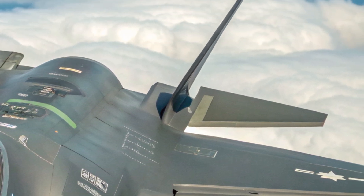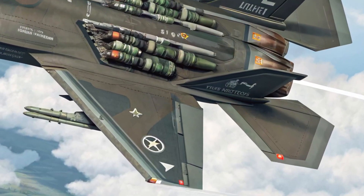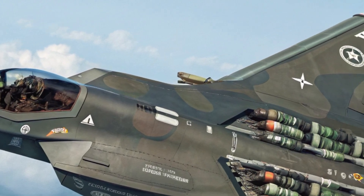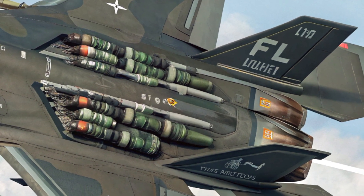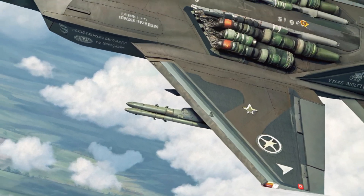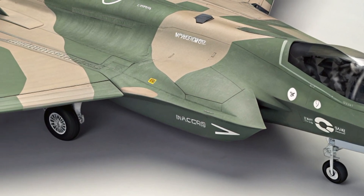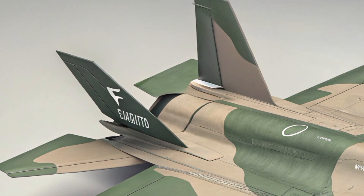Now let's take a quick look inside. The interior of the F-35 cockpit is just as impressive as the exterior. Designed for maximum situational awareness, the cockpit features a large touchscreen display, voice command functionality, and a helmet-mounted display system that allows the pilot to see critical information without looking down. Controls are intuitive and optimized for high-speed decision-making. The layout is clean, minimalistic, and focused on performance, with everything from weapons systems to navigation designed to be accessed with minimal pilot distraction. It's not a spacious cockpit, but it's incredibly high-tech and efficient.